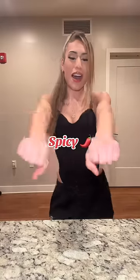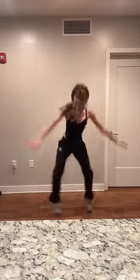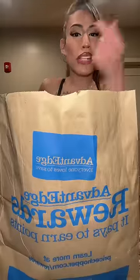We're making spicy noodles, spicy noodles. Y'all already know the deal, let's get to it.